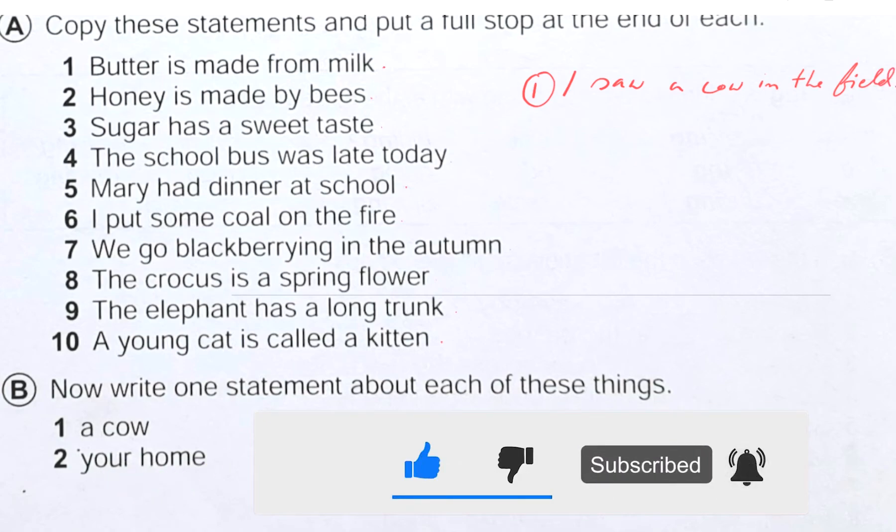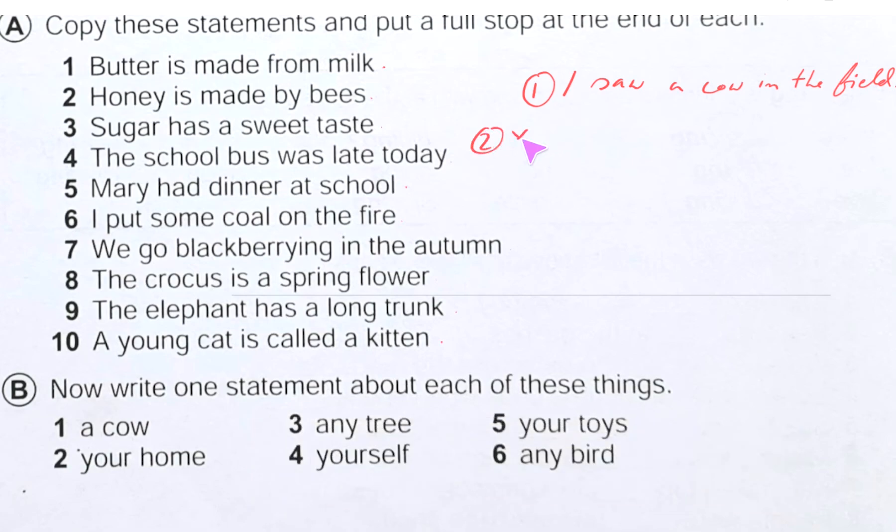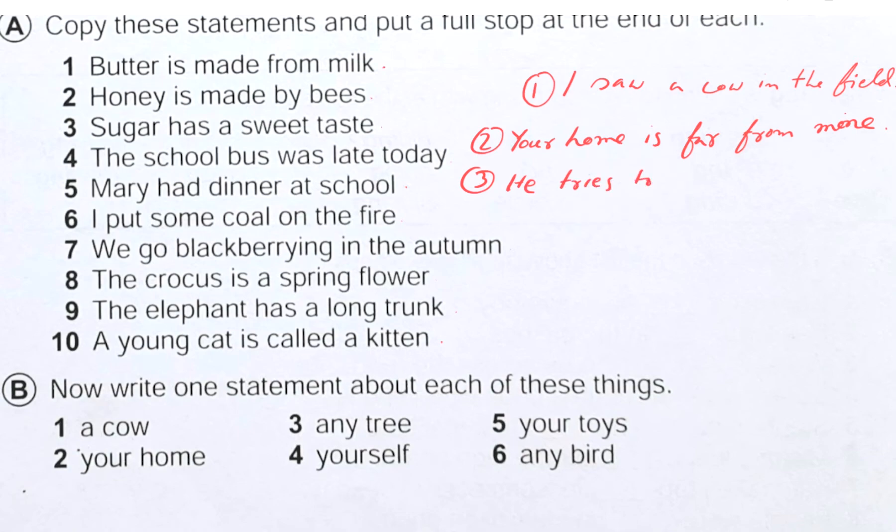For number two, 'your home' — we can write: 'Your home is far from mine.' For number three, 'any tree' — we can write: 'He tries to climb any tree.'